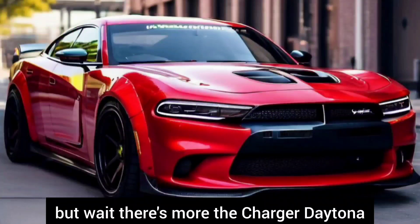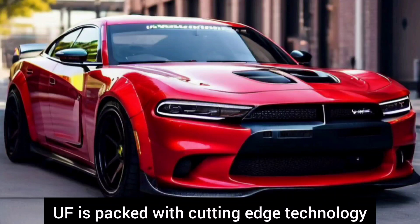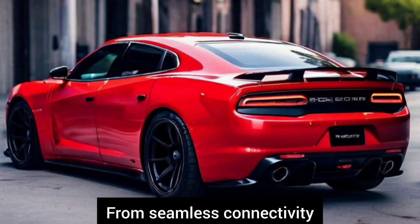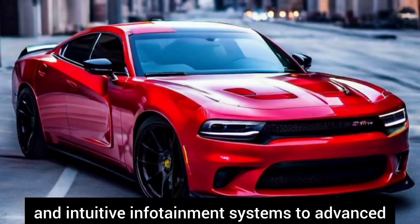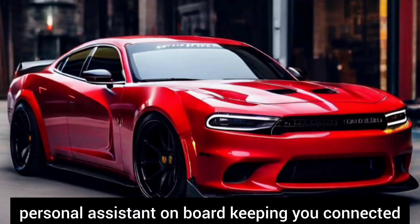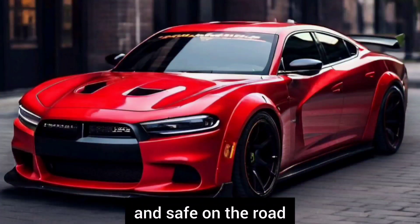The Charger Daytona UF is packed with cutting-edge technology to enhance your driving experience. From seamless connectivity and intuitive infotainment systems to advanced driver assist features, it's like having a personal assistant on board keeping you connected and safe on the road.